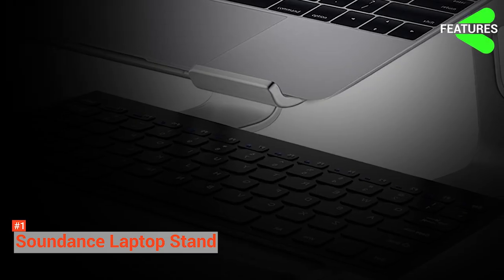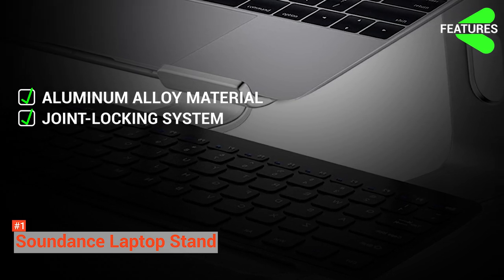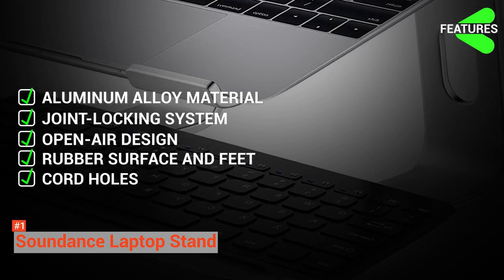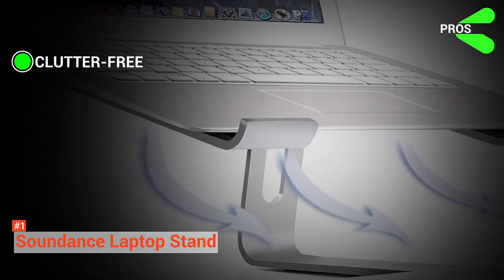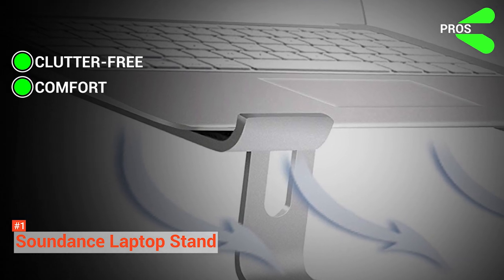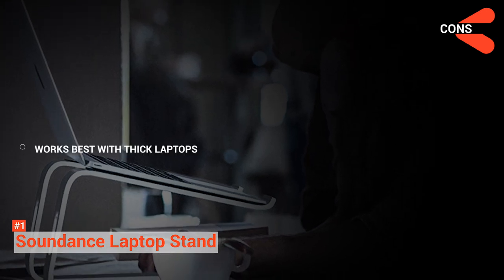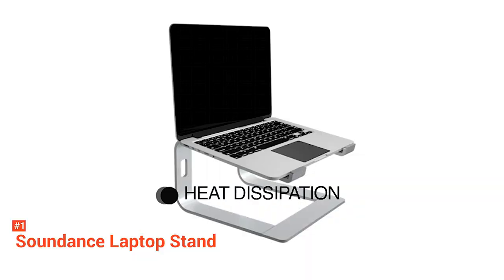The Soundance Laptop Stand features are thickened aluminum alloy material, joint locking mechanism, open air design, rubber surface and feet, and cable management holes. Its pros are it keeps your desktop neat, it is easy to organize your laptop and keyboard, and you can use a wireless keyboard to type and have a comfortable eye-level screen. However, its curved lip at the end of the stand may not be comfortable to use with thin laptops such as MacBook Air. Regardless, the Soundance Laptop Stand fits well in any environment with its simple and neat design and great ergonomics.